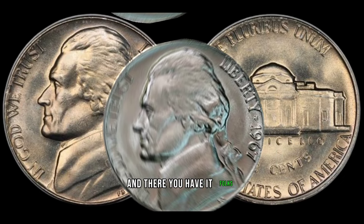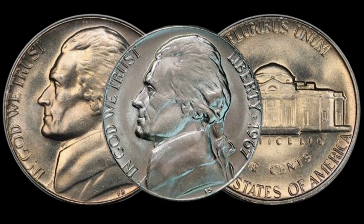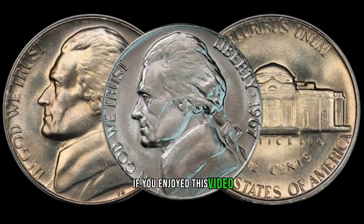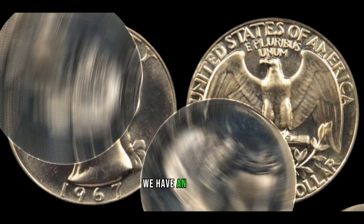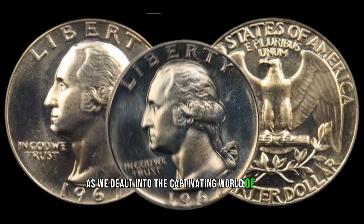And there you have it, folks — the 1967 Jefferson nickel, a seemingly ordinary coin with the potential to be worth a lot of money. If you enjoyed this video, give it a thumbs up and let us know in the comments if you've ever come across one of these rare nickels.